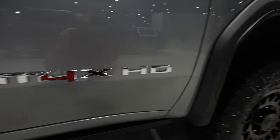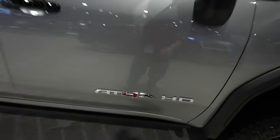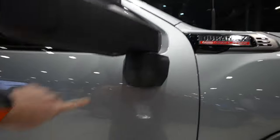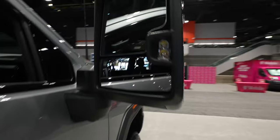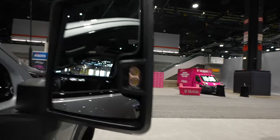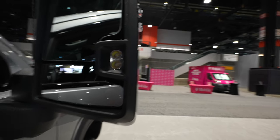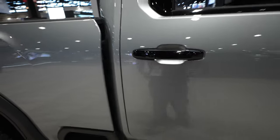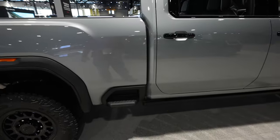Deployable running boards. Your AT4X HD badging is going to be on the driver side and passenger side doors. Gloss black mirror caps with your 360-degree camera right there. Blind spot indicator. Rear-facing LED lamps. Gloss black door handles with passive entry — so as long as you have the key fob on you, you can lock and unlock the vehicle from the driver or passenger door.